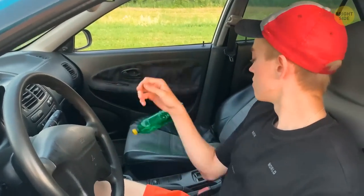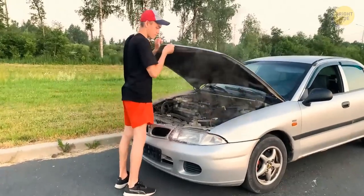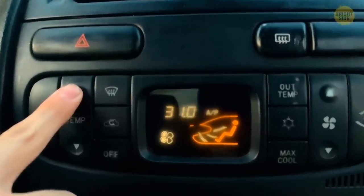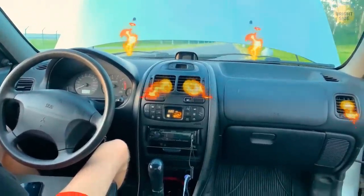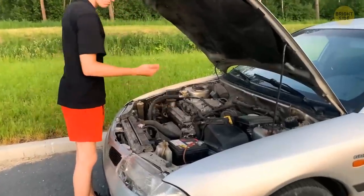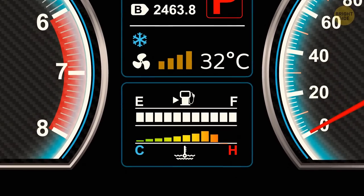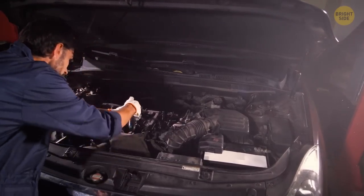It looks like that bottled water isn't the only thing boiling in the car. If your engine overheats because of heat or some technical issue, turn on the heater at maximum temperature and let the heat from the engine move inside the car. It will help lessen the burden on the engine's cooling system. You'll know it's working if you see the temperature gauge back in the neutral position — it can also be a temporary fix until you get to the mechanic.